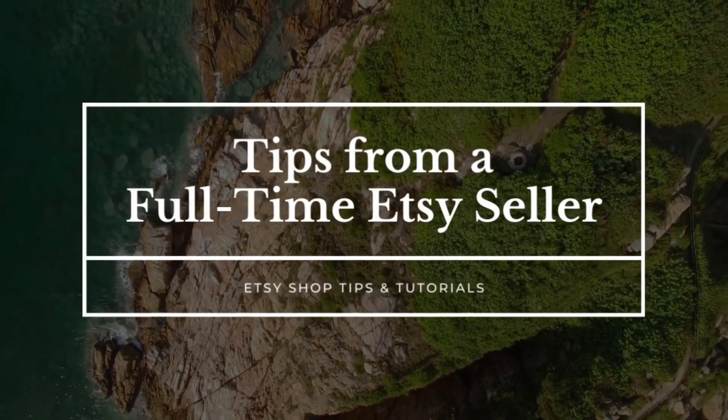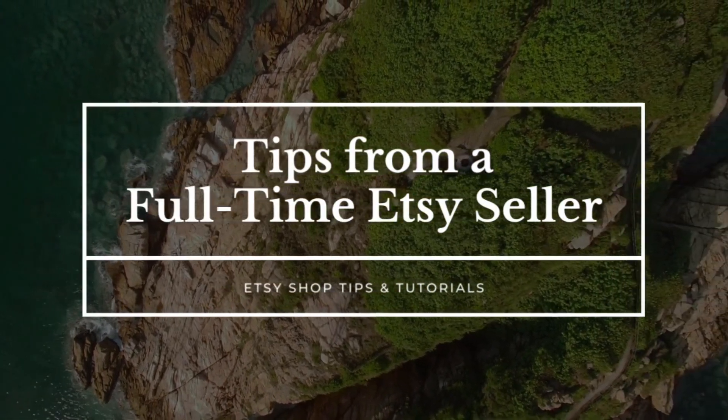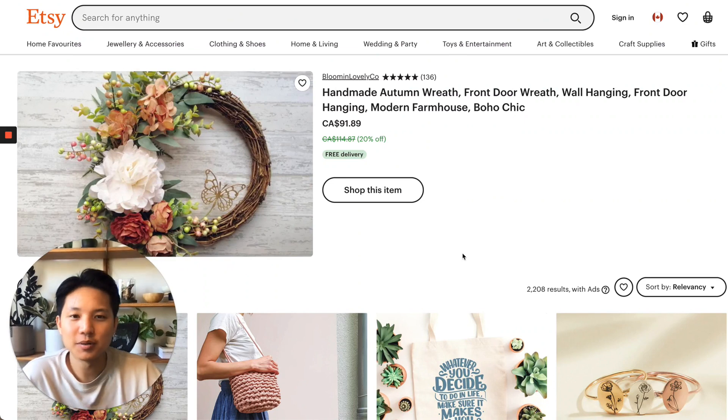In this video, I'm going to show you step-by-step the different tools I use to help validate different product ideas, so that you can have the best chance of success selling on Etsy. I'm going to show you two different tools I've been using a lot lately for the product researching phase.